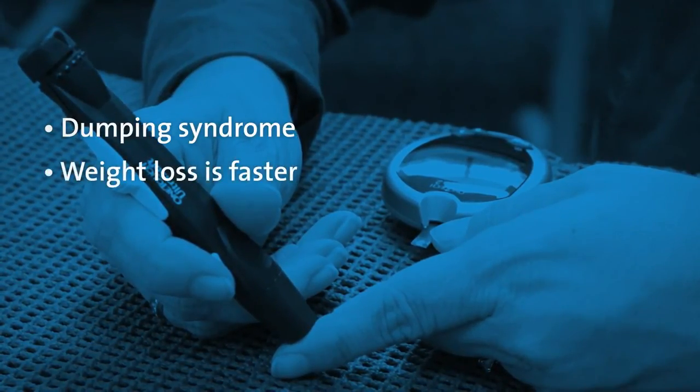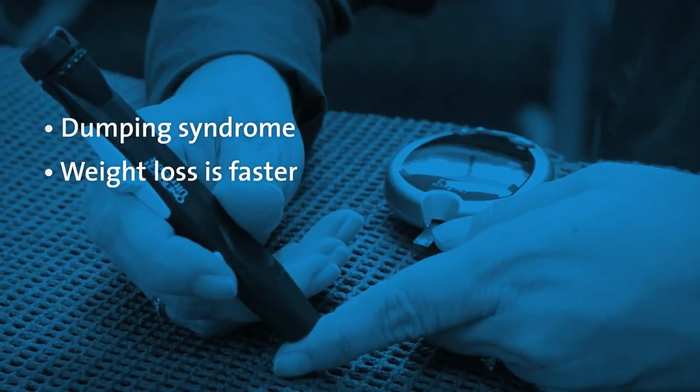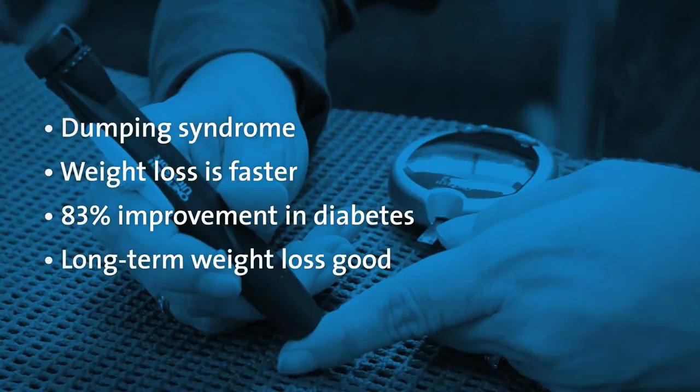Weight loss occurs faster with the gastric bypass than with the adjustable gastric band. Gastric bypass surgery has shown 83% improvement or more in resolution of diabetes and long-term weight loss.